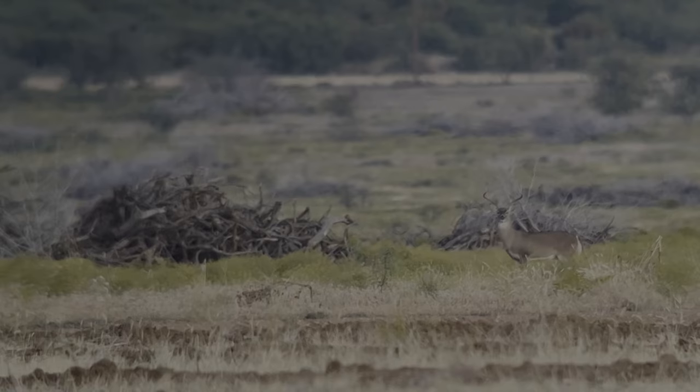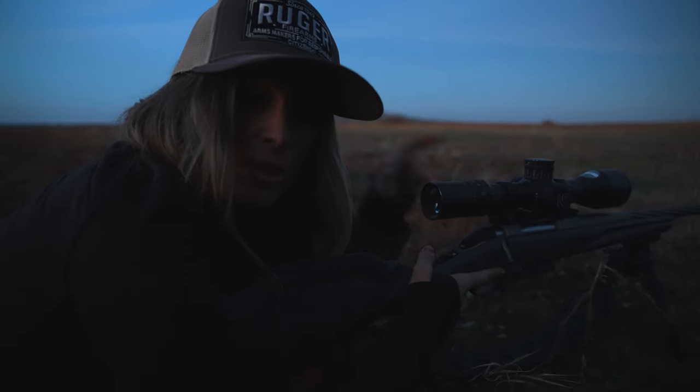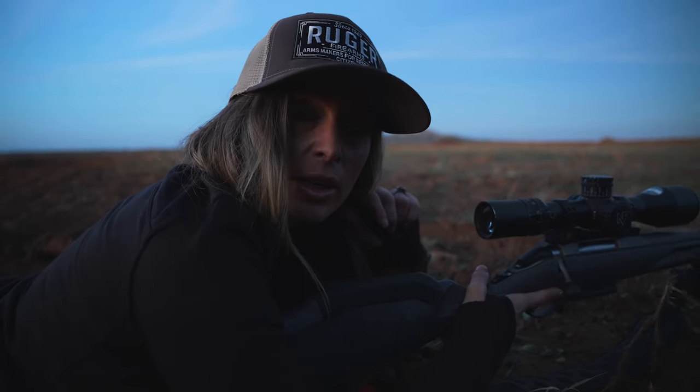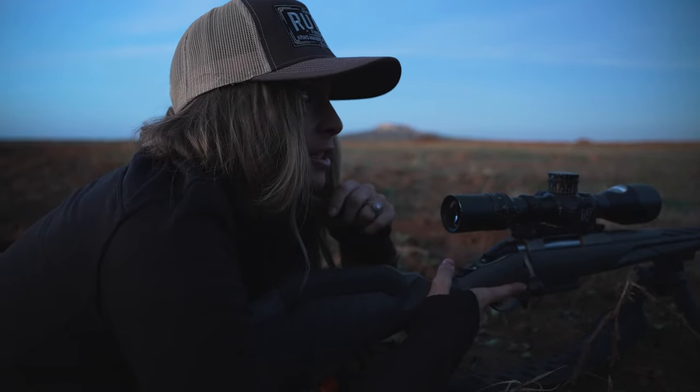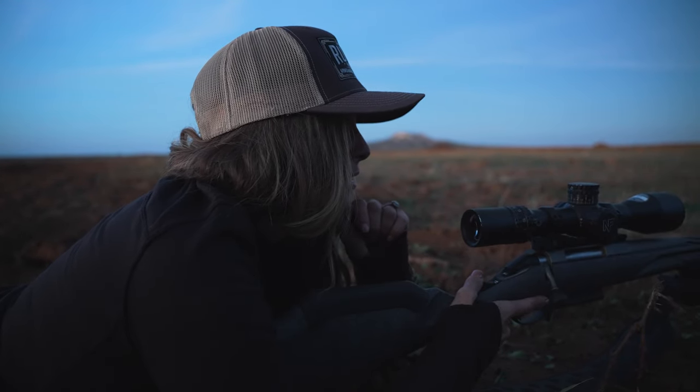This buck just isn't giving me the shot I need and we're out of daylight. So we're going to back out of here and just hunt again tomorrow — try to get a better situation, better setup, closer distance. If he had come out right on the edge of this brush pile here, I'd have had him at 350 yards. But he didn't. So that's case closed.